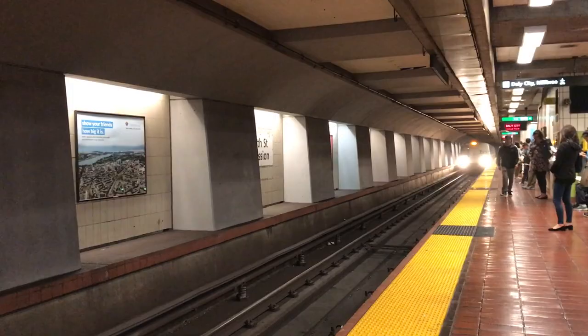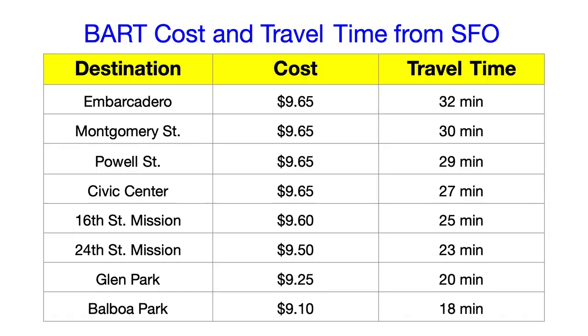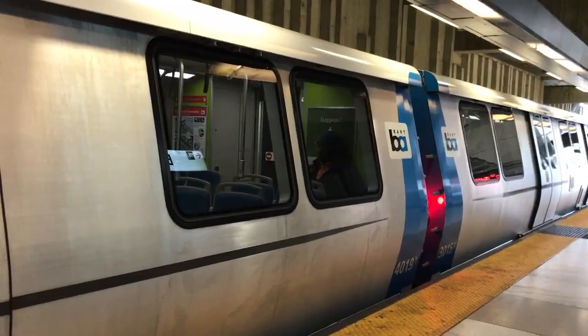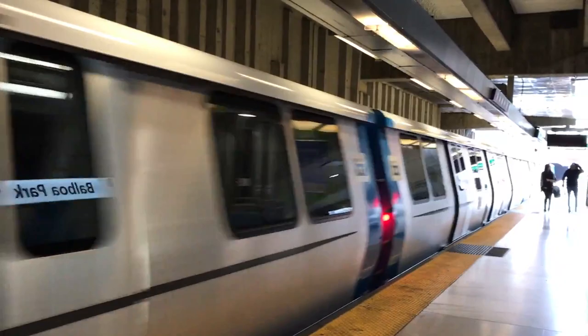A second way to get to San Francisco from the airport is to take BART. BART is easy to take from the airport and has eight different stops in San Francisco. The price ranges from $9.10 to $9.65 and really depends on which stop you get off at. To get to downtown San Francisco takes about 30 minutes. Also, BART does not run 24 hours — the last BART leaves the airport to San Francisco before 12 a.m.